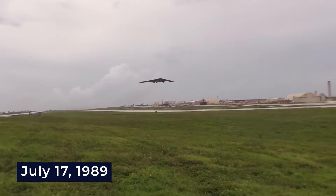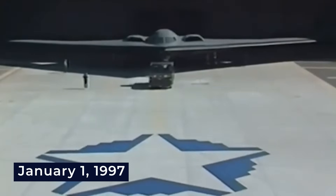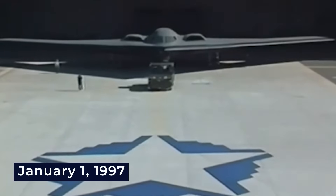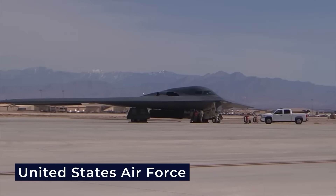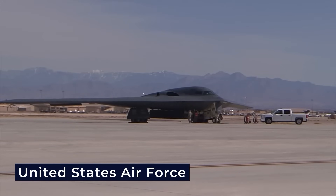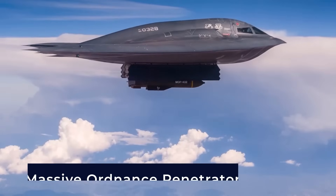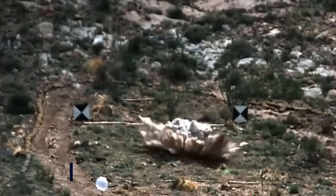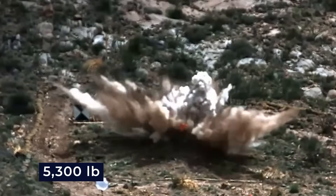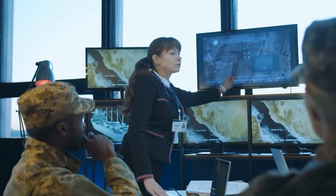It had its first flight on July 17th, 1989, and was officially introduced eight years later on January 1st, 1997. Only 21 of these aircraft were ever produced, and they remain in active service primarily for the United States Air Force. One of the bomber's noteworthy updates in 2007 was the integration of two massive ordnance penetrator weapons, which are GPS-guided and carry a whopping 5,300 pounds of explosive material. These are designed to target even the most heavily protected enemy compounds.